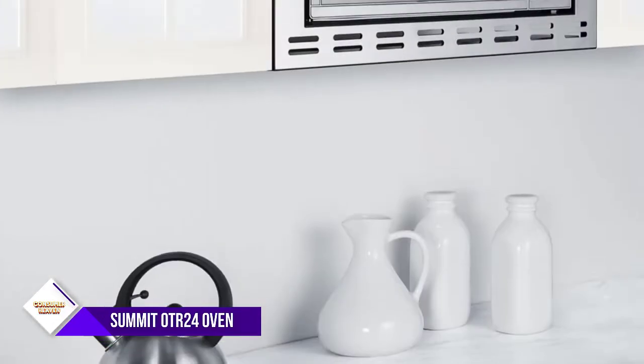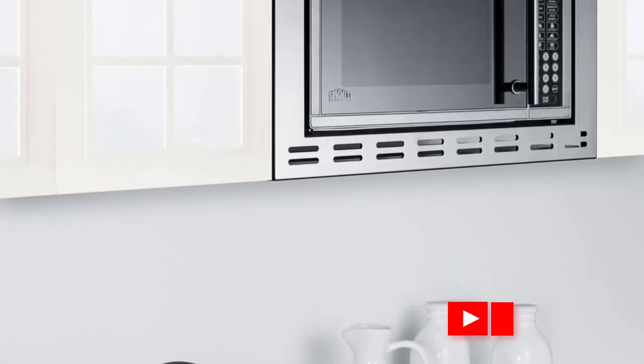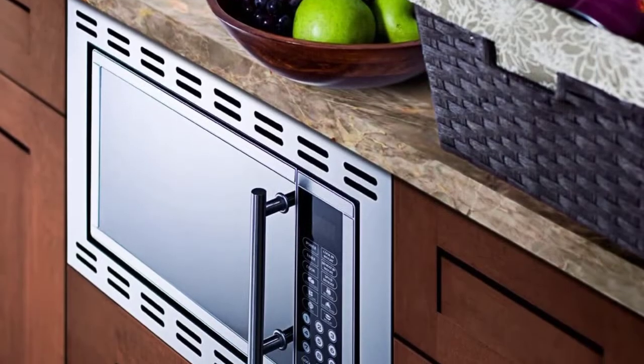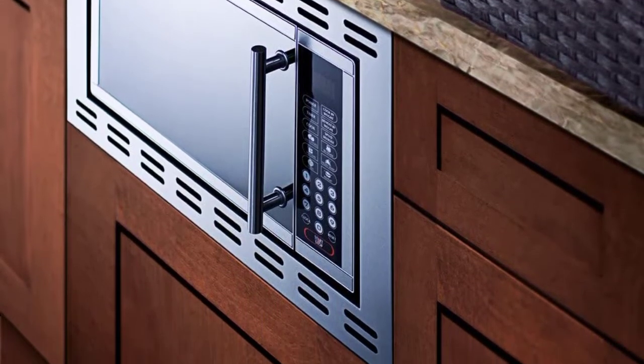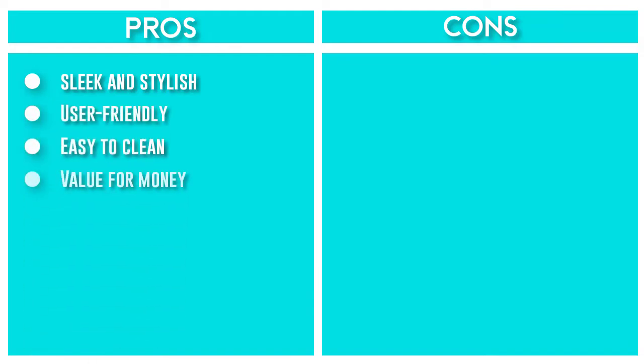As is standard, you'll need to purchase the trim kit separately. This model offers 1000 watts, which puts it in the median range for power, and 1.2 cubic feet of interior capacity. The external dimensions measure 23.88 inches wide, 26.19 inches deep, and 15.41 inches tall, so this may be a tight fit for standard cabinets that are 24 inches wide.